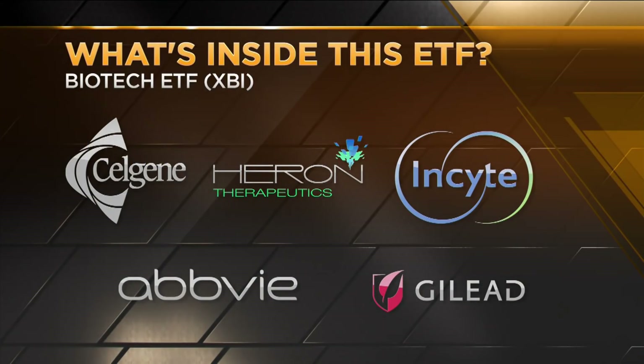On the other side is the XBI, which is an equal weighted ETF. It includes names like Celgene, AbbVie, and Insight. The top 10 holdings there are only 15% of that ETF.